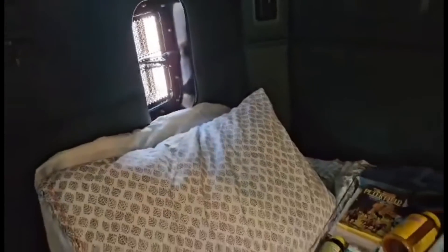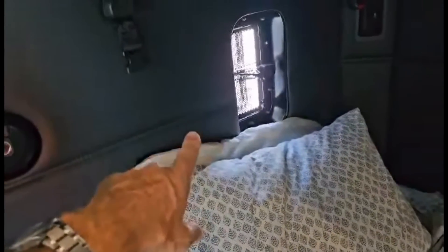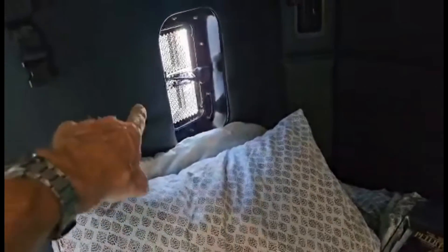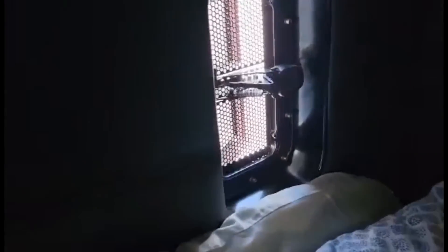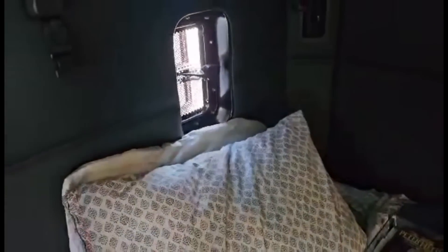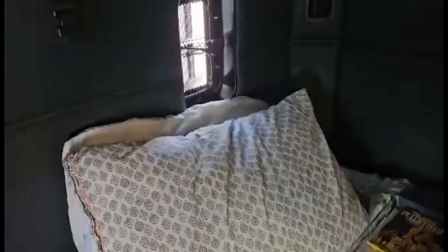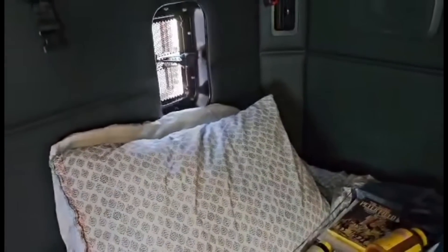I want to show you the lower bunk. There's a vent over there. On the other Kenworth I had with Werner, there was a big window here you could open up with a screen, which gave you a lot more ventilation at night and kept the mosquitoes out. That window was also a great feature for blindside backing because your mirrors only go out so far, then you lose sight of the back of your trailer. But if you look through that window you can still see it for most of the maneuver. So you've got to do a lot more get-out-and-look with Crete.